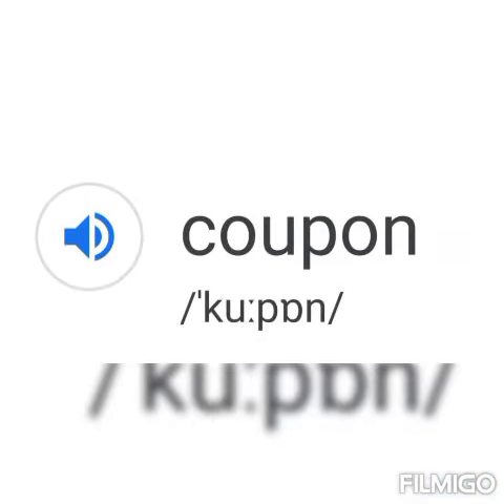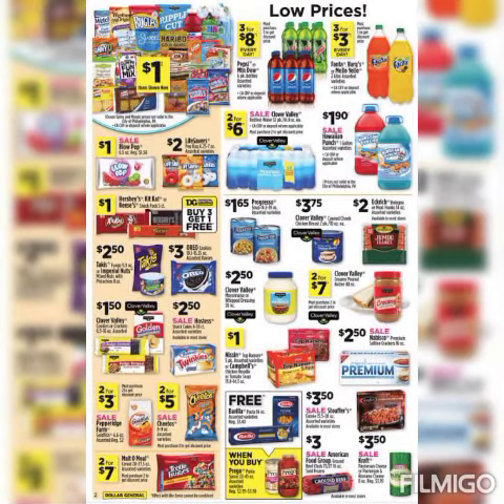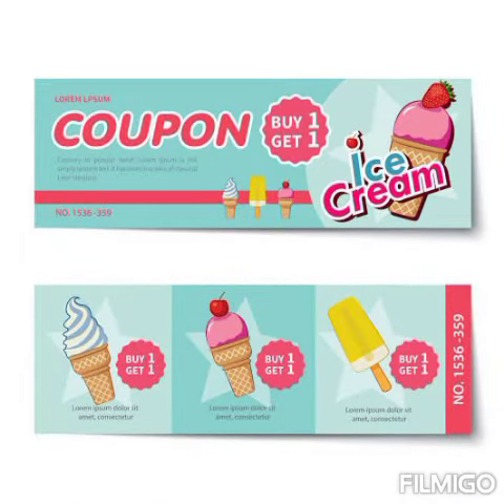Indians generally pronounce it as 'coupon' and Americans pronounce it as 'coupon' with an unhistorical Y sound not justified by the spelling. For example: 'I always clip coupons from the newspaper to use at the grocery store,' or 'The coupon is good for one free ice cream.'